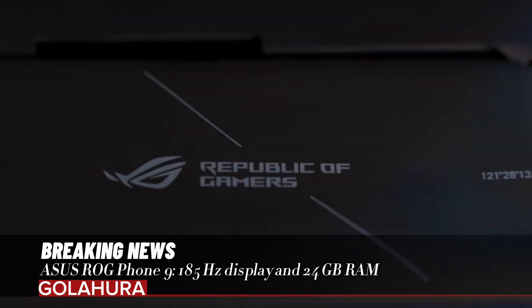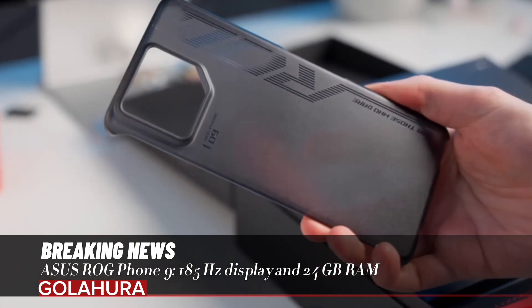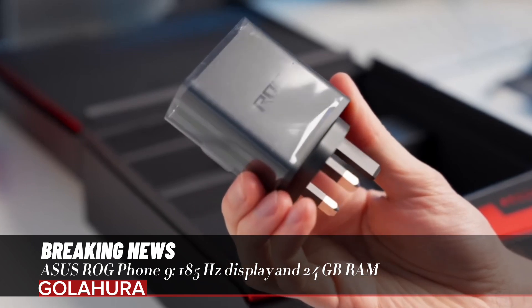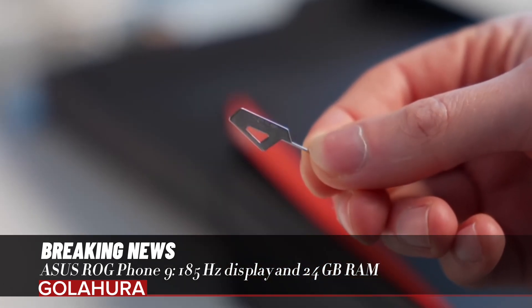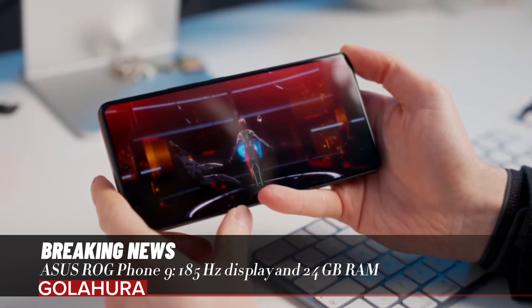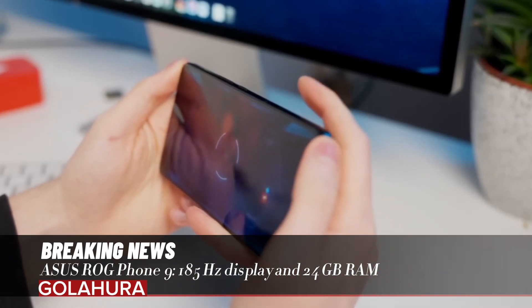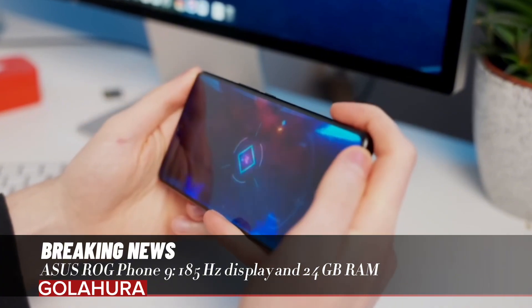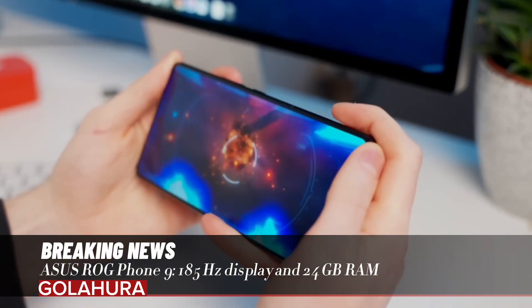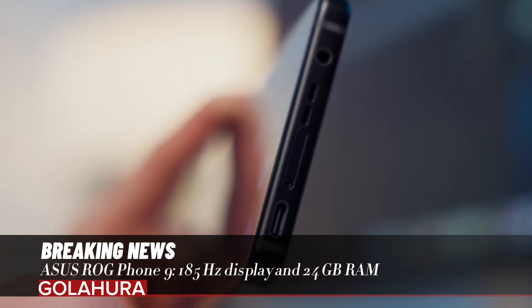ASUS ROG Phone 9 features a 185Hz display and 24 gigabytes of RAM. ASUS, known for its gaming-focused models, has introduced the highly anticipated ROG Phone 9 series. Here are the features and price of the ASUS ROG Phone 9 series.